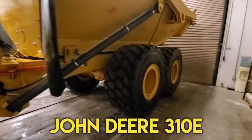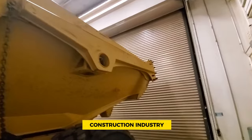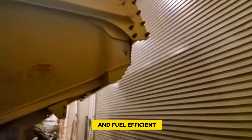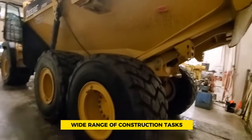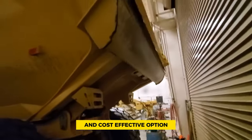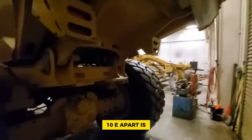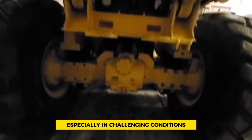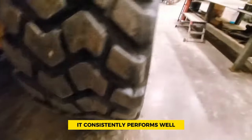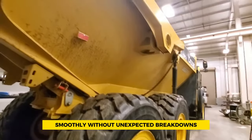Number 3: John Deere 310e. The John Deere 310e articulated dump truck is well-known and respected in the construction industry for being dependable, powerful, and fuel-efficient. It's a versatile machine that handles a wide range of construction tasks, making it a popular and cost-effective option. One key feature that sets the 310e apart is its outstanding reliability, especially in challenging conditions. Designed to withstand tough work environments, it consistently performs well, ensuring projects proceed smoothly without unexpected breakdowns.